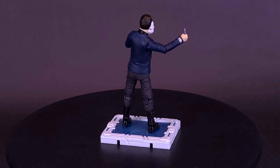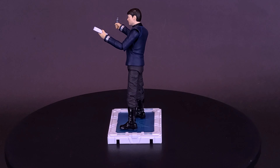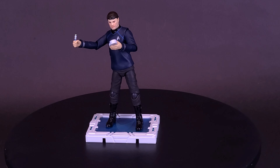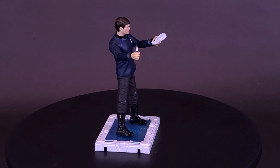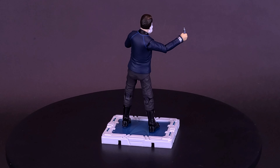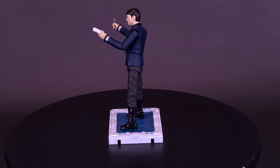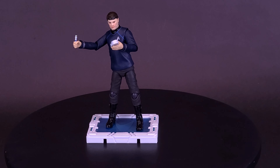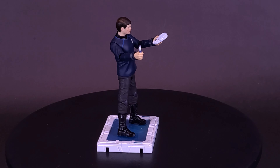One good thing: if you don't like the 1:18 scale or smaller figures, the trekking trio will also be getting the Exquisite Super Series treatment. Kirk, Spock, and McCoy are all slated to drop in November 2024. If you like what Hiya Toys is doing with Star Trek but want bigger figures dressed in real fabric, all three are getting the Exquisite Super Series treatment for around $103 to $104. A big thank you to the folks at Hiya Toys who provided the sample.